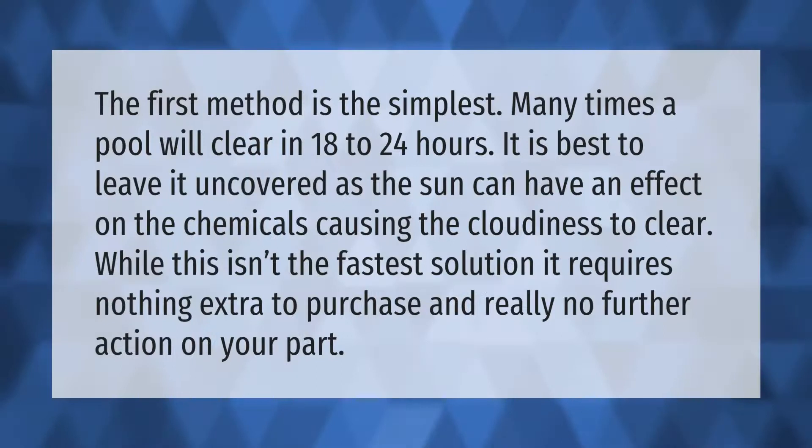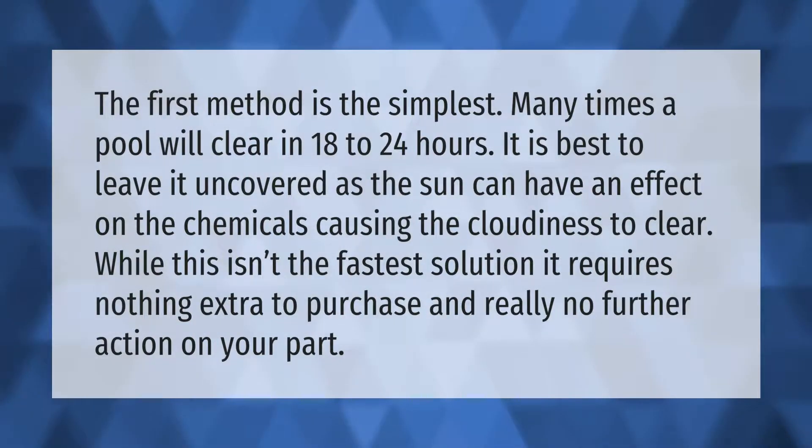The simplest method is to just wait — many times the pool will clear in 18 to 24 hours. It is best to leave it uncovered, as the sun can have an effect on the chemicals, causing the cloudiness to clear. While this isn't the fastest solution, it requires nothing extra to purchase and really no further action on your part.